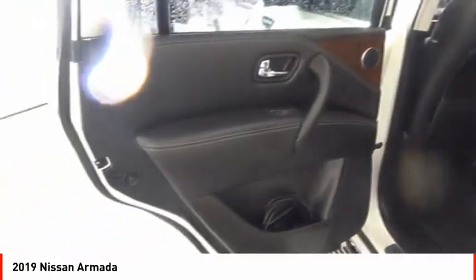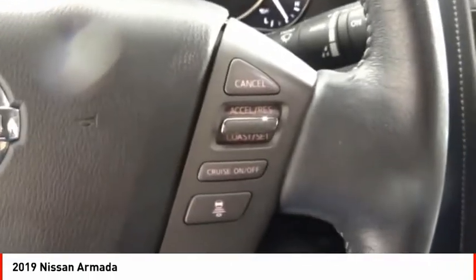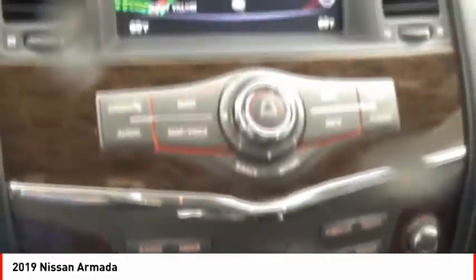Front suspension type: double wishbones. Front suspension type: strut. Fog lights, braking assist. A vehicle like this doesn't come along every day. Come in and get it before someone else does.